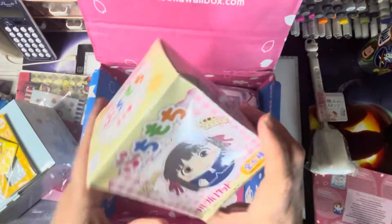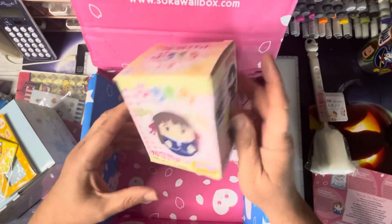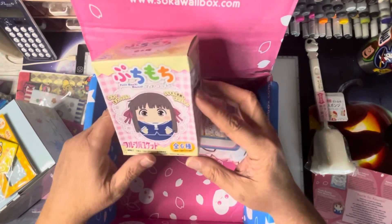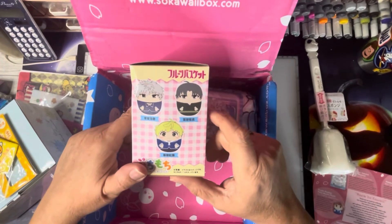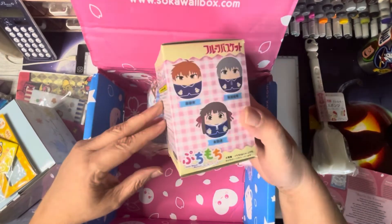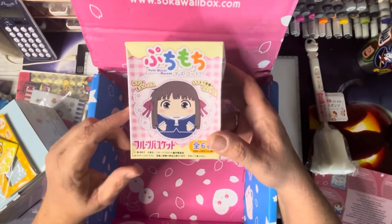Then we do have a Fruits Basket plushie. This is a blind box — we can have one of six characters. I'm not going to open it. It's a mochi mascot. I might just save that for a future video when we do box openings.